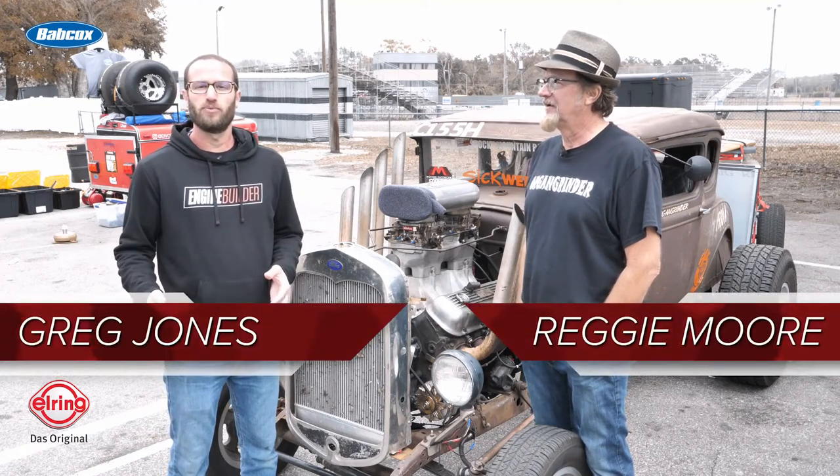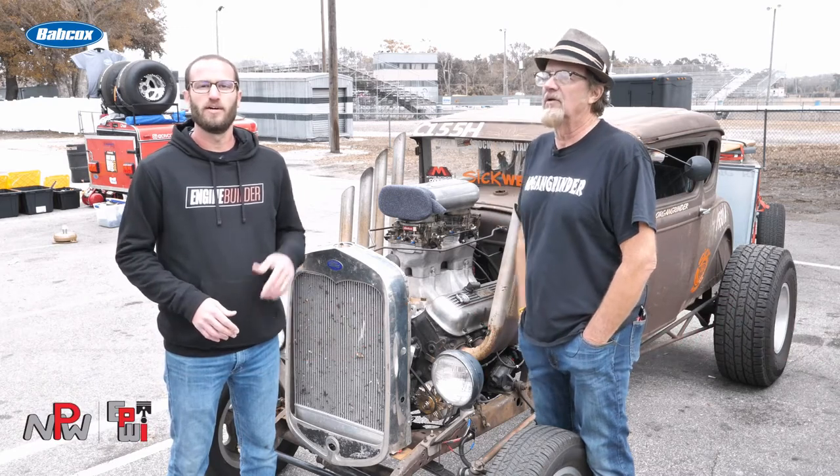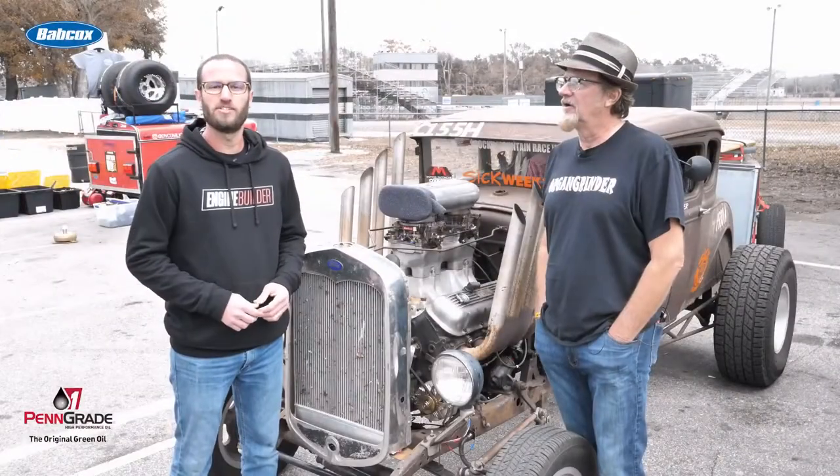Hey guys, Greg Jones for EngineBuilder. We are here at Sick Week, day two in Orlando, Florida, and I'm joined by Reggie Moore and his 1930 Ford Model A with a 454 in it, and it's our Engine of the Week.